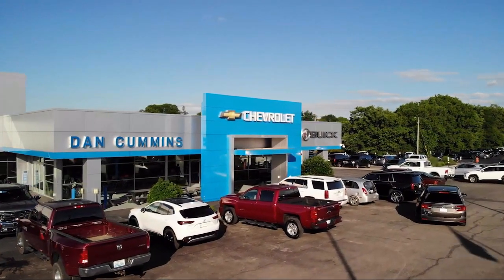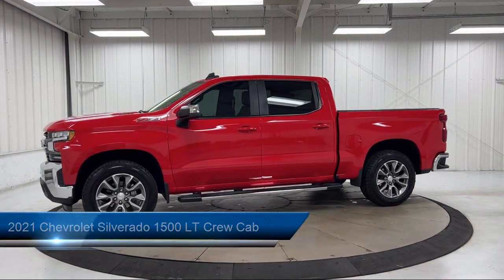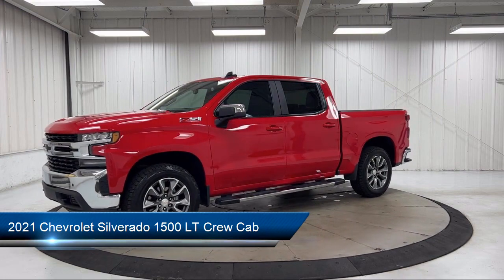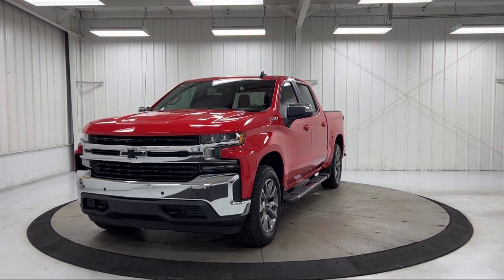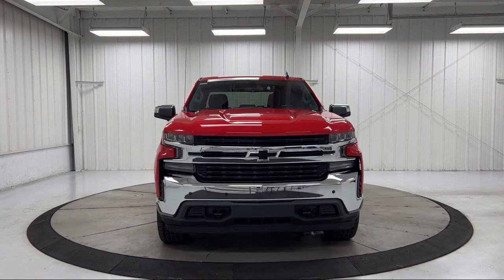Welcome to Dan Cummins Chevrolet Buick of Paris. Here's a look at another one of our great vehicles for sale. It comes equipped with Z71 Off-Road Package, All-Star Edition, Chevy Tech Spray-On Black Bed Liner, Theft Deterrent System, OnStar and Chevrolet Connected Services Capable, and LED Cargo Area Lighting.